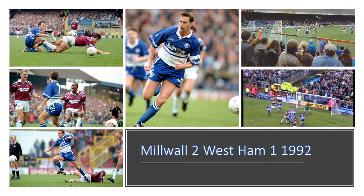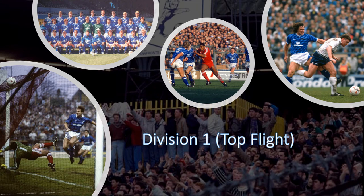Millwall vs West Ham — this is probably one of the most hated rivalries in the UK. This was one of my favourite home games at the Old Den where Millwall won 2-1, with goals from Malcolm Allen and Phil Barber. This game was played in 1992.